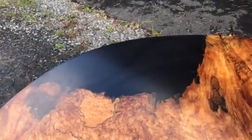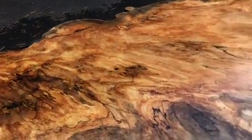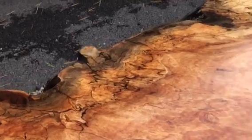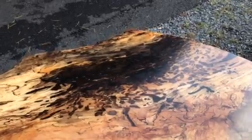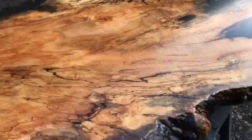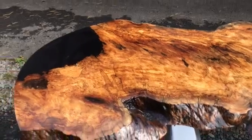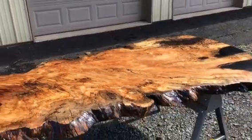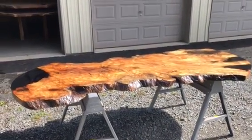We've added black resin highlights throughout. Look at the spalting — just more interest. A little bit of wormwood at the end. An extremely beautiful example of silver maple.